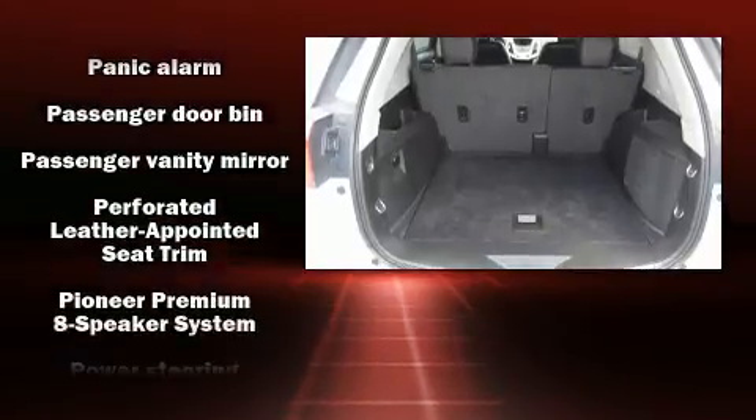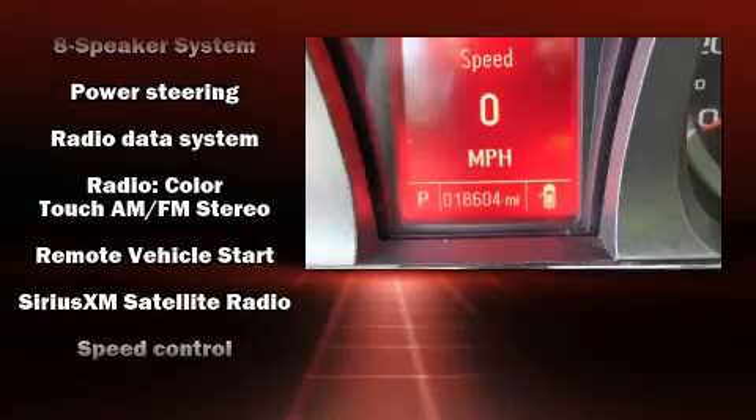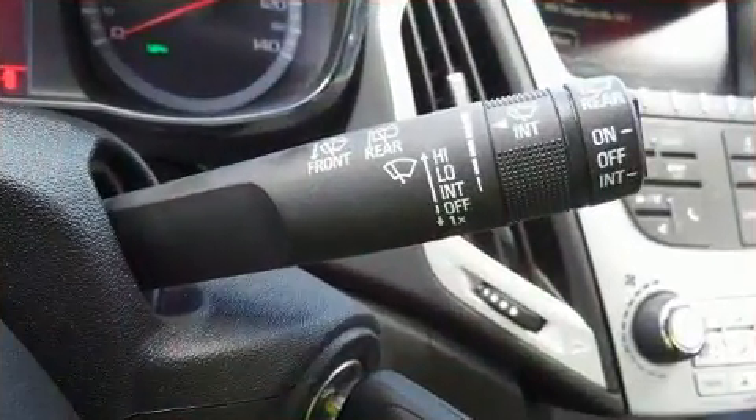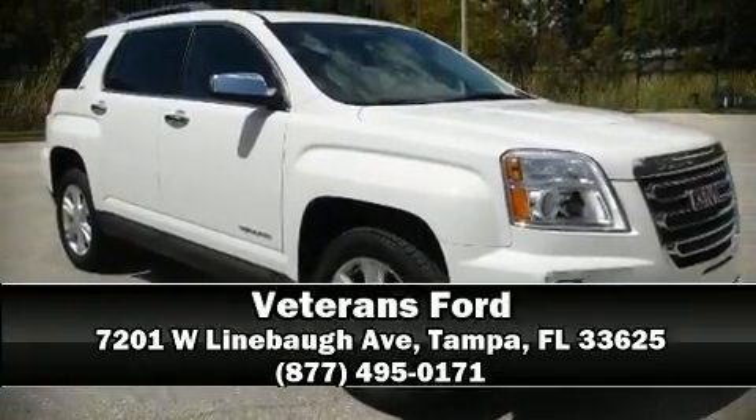You'll maintain precise command of the roadway. A Carfax history report indicates just one previous owner. Our sales staff will help you find the vehicle you've been searching for — stop by our dealership or give us a call for more information.